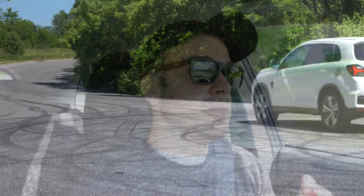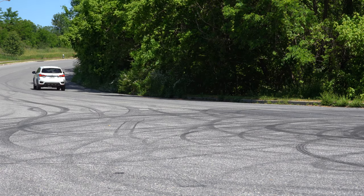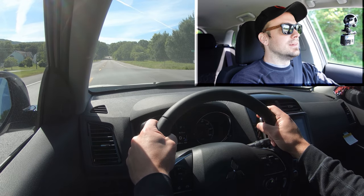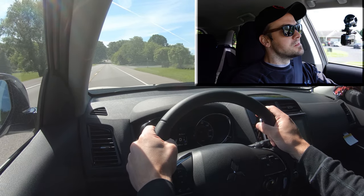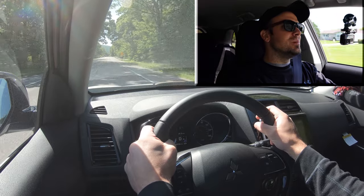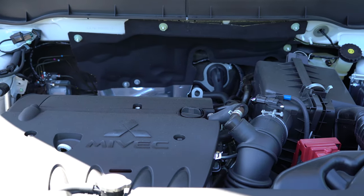I have the SE trim today, so we don't have the more powerful engine, but let's see what the acceleration feels like. In three, two, one — go. It's not the fastest thing in the world. You shouldn't have any issues merging onto the highway, but it may be the slowest car I've tested so far this year. If you want more power, there is the GT trim level.